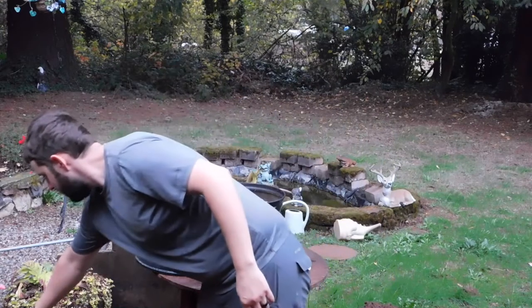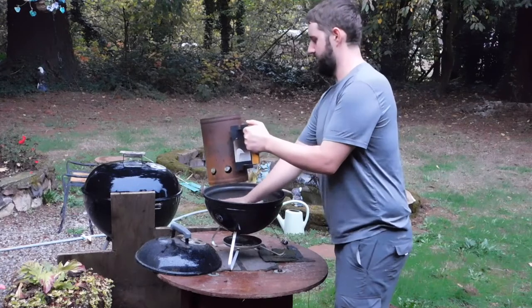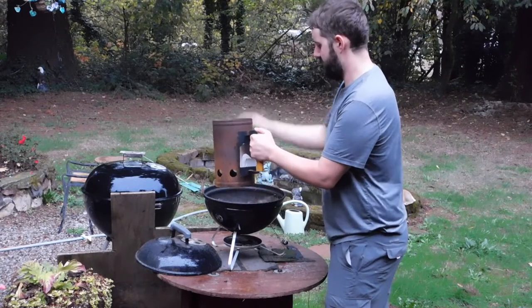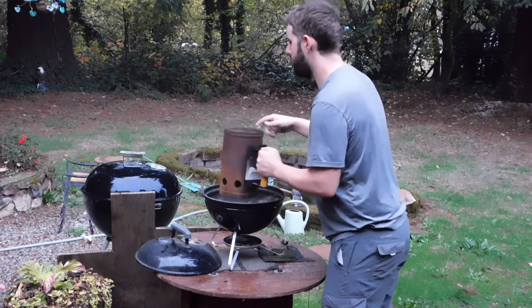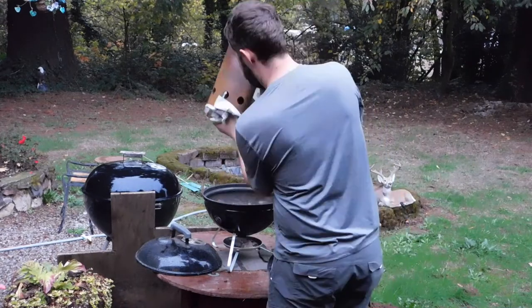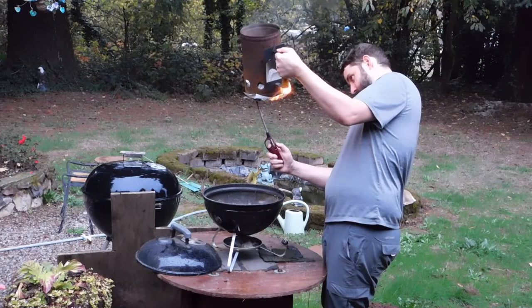Fire up the baby Weber. I'm going to use some charcoal. I close all the holes off on the thing when I'm done. I'm going to use some oil. Let that go for a few until it's ready.